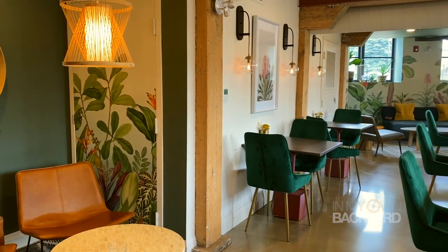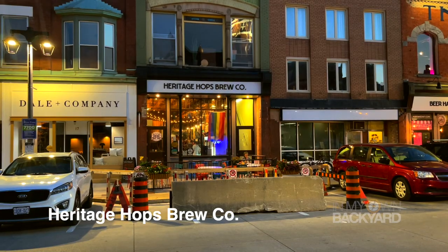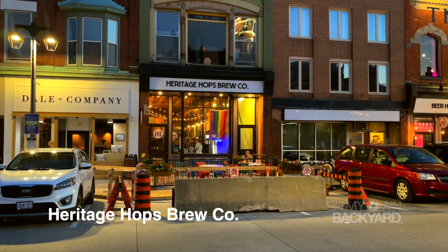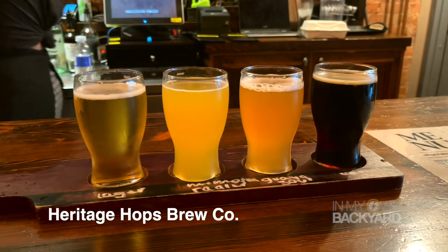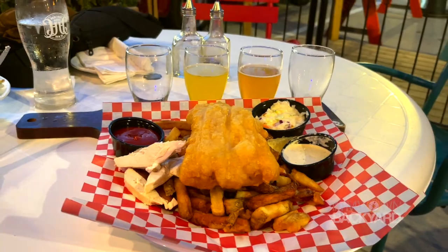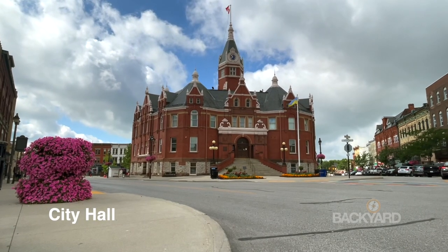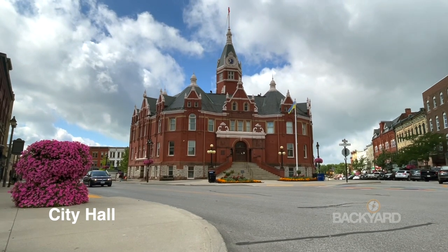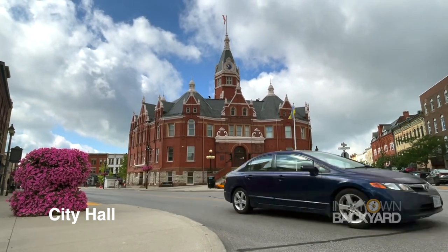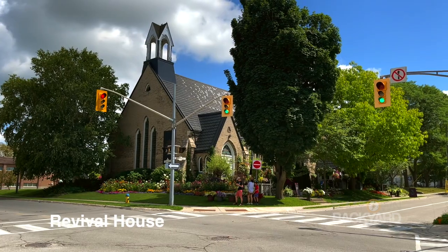Heritage Hops has a great variety including ales, lagers, IPAs, and sours. On select nights they also have karaoke and live music. City Hall is set in a triangular town square that often holds community events and gatherings — the red brick face and clock tower was built in the 19th century in the Victorian style.